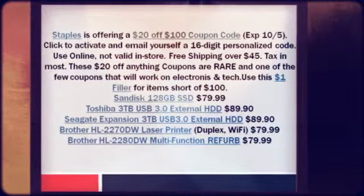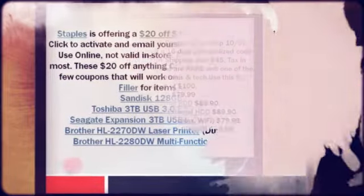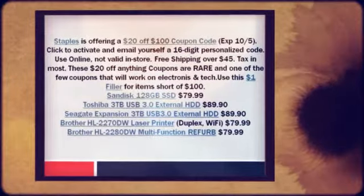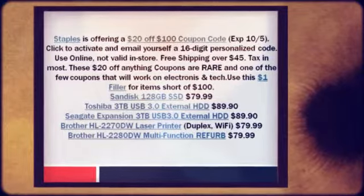They charge sales tax in most states. These $20 off anything coupons are rare and one of the few coupons that will work on electronics and tech. Use this $1 filler for items short of $100.